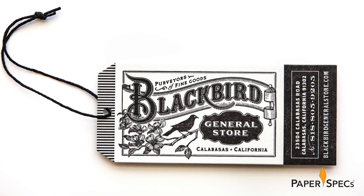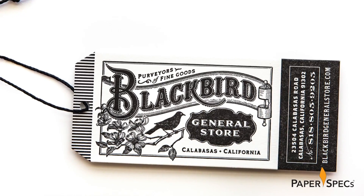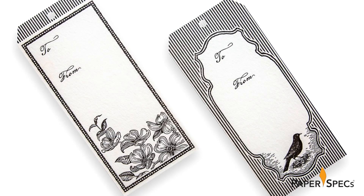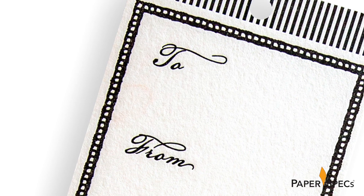The letterpress printed hand tags do fabulous double duty. For one, they show off that logo big and bold on the back, but the front is used as a gift tag featuring two different designs that border on the sublime, courtesy of some sharp-lined borders and illustrations.